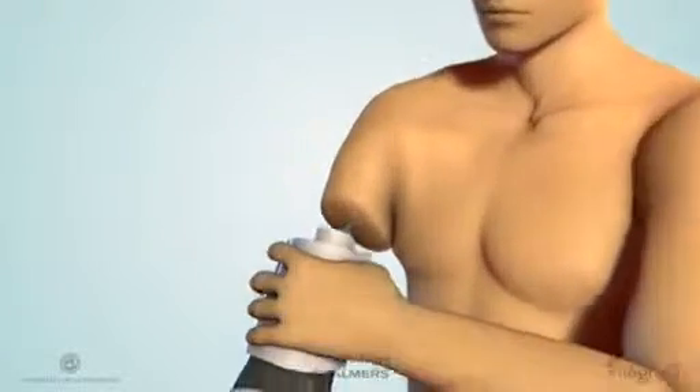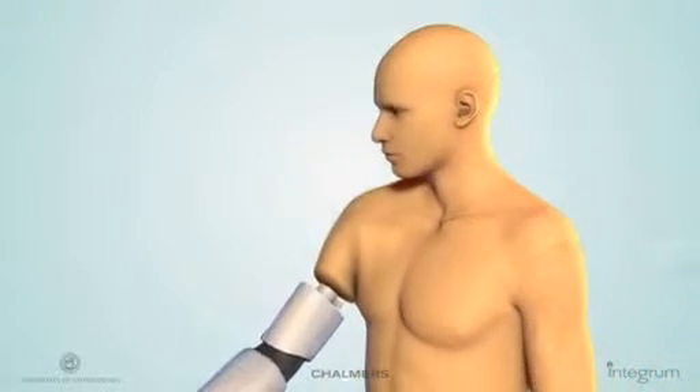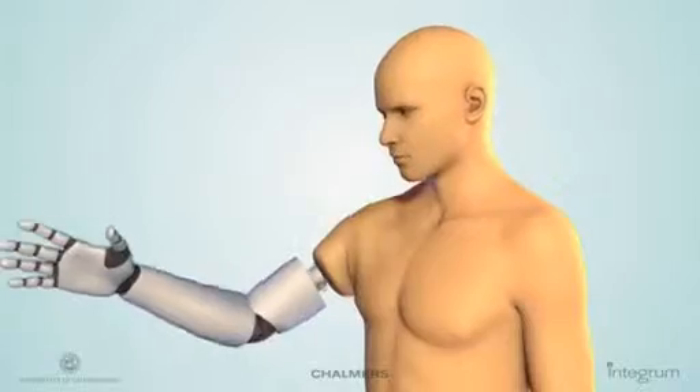The second technique is called osseointegration, the process of connecting the prosthetic directly to the bone, giving Magnus greater mechanical stability and control.